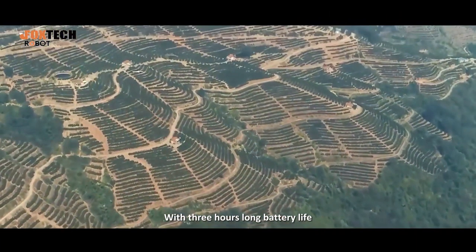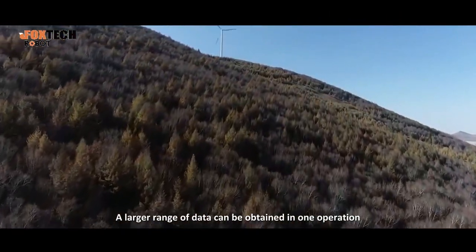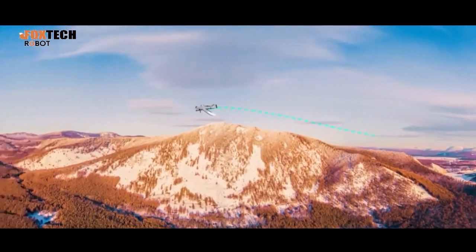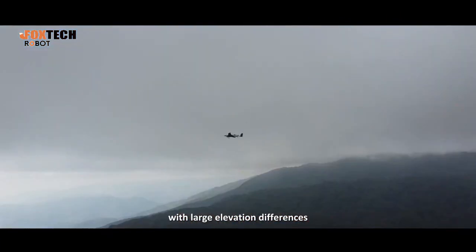With three hours of long battery life, a larger range of data can be obtained in one operation. The 500 has precise terrain following flight functions, enabling simultaneous acquisition of topographical high-resolution data with large elevation differences.